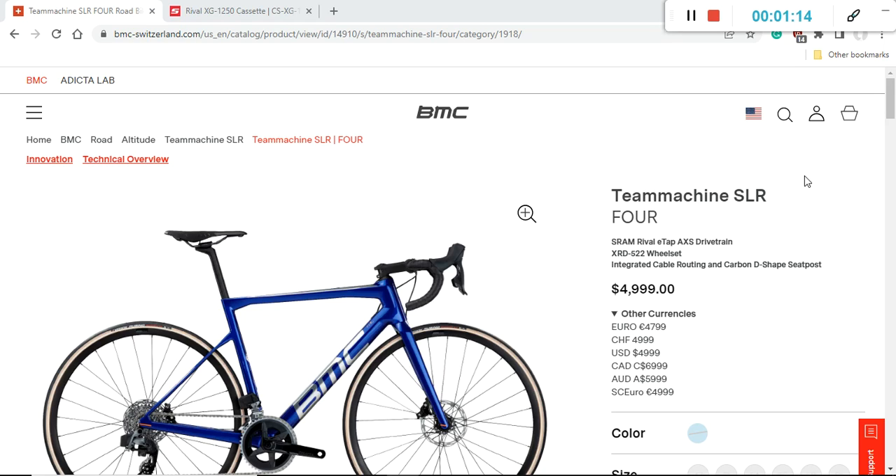The SLR range is not the top-of-the-line that BMC can offer — they have their SLR01 range, but those bikes are really expensive. That's why I'm focusing here on the Team Machine SLR range, and specifically the SLR4 model. The retail price of this bike is $5,000 US dollars, or 4,800 euros in Europe. It's definitely not a cheap bike, but we'll dive into the specifications to see what you really get, and at the end I'll give my recommendation.